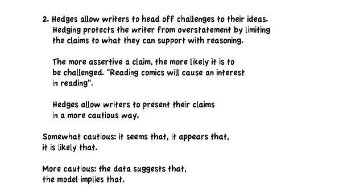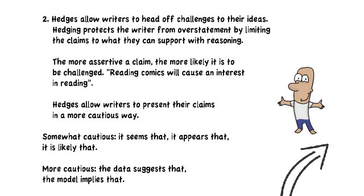Second, hedges allow writers to head off challenges and any objections to their ideas. Hedging protects the writer from overstatements by limiting claims to what they can support with reasoning. The more assertive a claim, the more likely it is to be challenged — for example, 'reading comics will cause an interest in reading.' Hedges allow writers to present their claims in a more cautious way, which will offset objections. There's a range of caution levels: somewhat cautious would be 'it seems that,' 'it appears that,' 'it's likely that.' Whereas more cautious would be 'possibly the data suggests that' or 'perhaps the model implies this.'